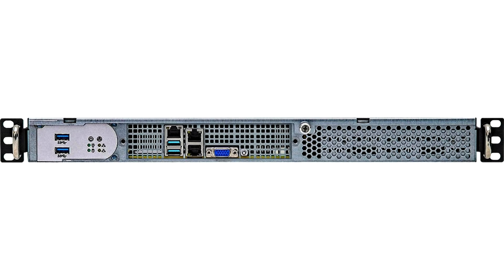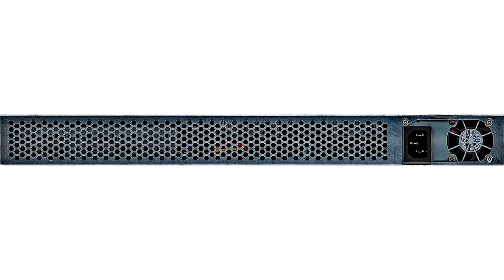features an X570D4I2T motherboard that is capable of housing any AMD Ryzen and Ryzen Pro 5000 series processor with TDP up to 105W, paired with up to 4 SODIMMs of DDR4 ECC memory.